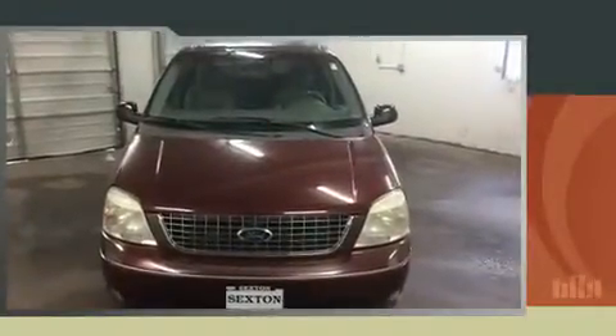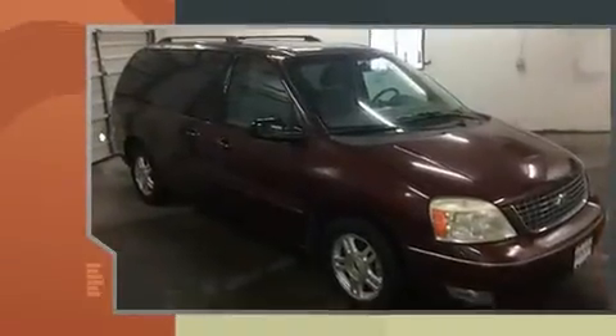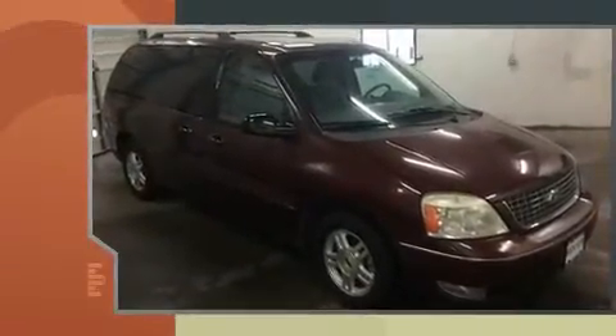Come test drive this 2007 Ford Freestar. Under the hood, you'll find a six-cylinder engine with more than 200 horsepower, providing a smooth and predictable driving experience.